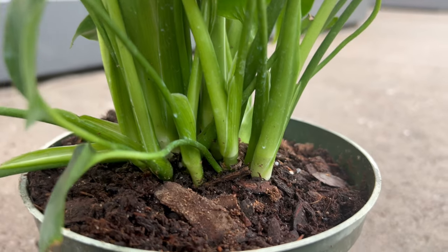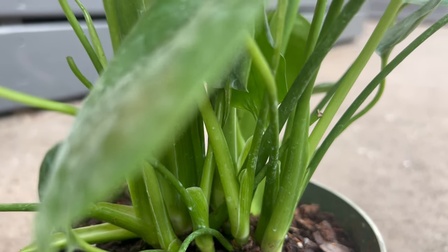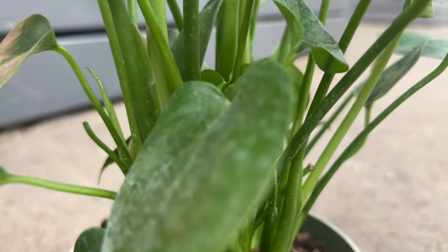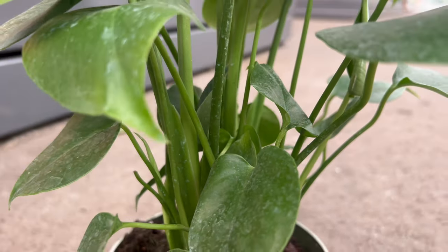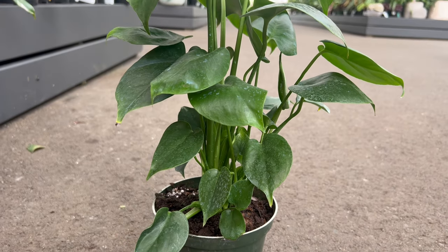In various cultures, the Monstera Deliciosa is associated with prosperity, longevity, and good fortune. Its resilient nature and striking appearance have made it a symbol of abundance, making it a favorite choice for both interior and garden decor.